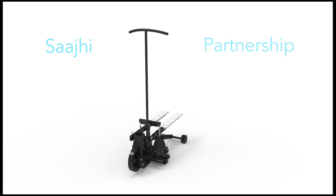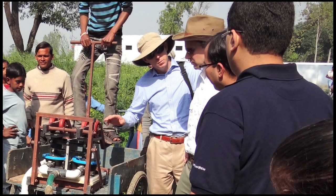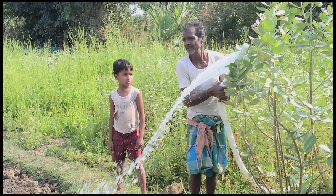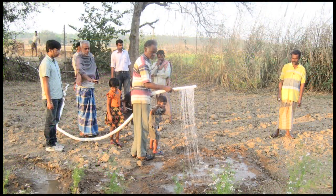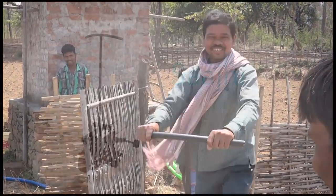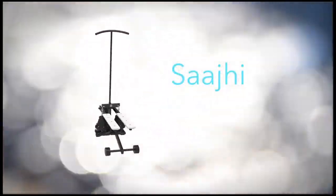Saji, meaning partnership, is designed, engineered, and manufactured by a leading water OEM and supported by a coalition of public and private organizations working together to ensure a sustainable irrigation solution for the smallholder farmer. Saji — an affordable, human-powered stepping pump for smallholder farmers.